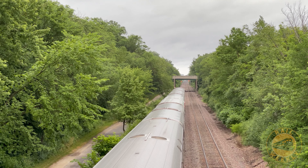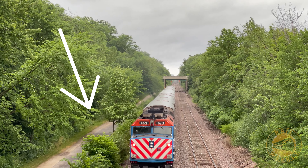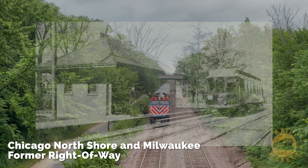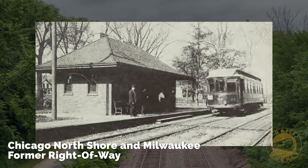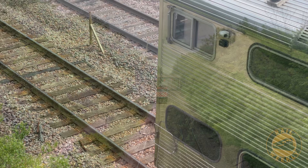Looking south down the line towards Chicago, we get a clear view of the Green Bay Trail on the left-hand side. This hiking and bike path is the former right-of-way of the Chicago North Shore and Milwaukee Railroad, an interurban electric railway which operated between Chicago and Milwaukee until January of 1963.